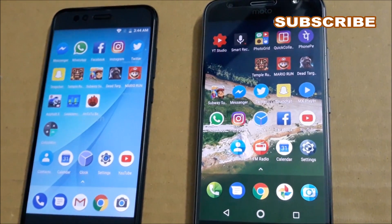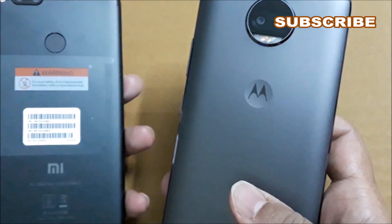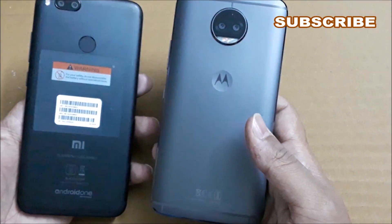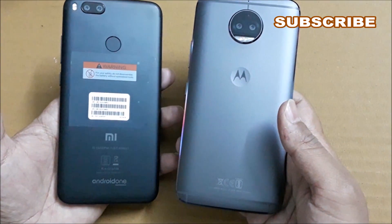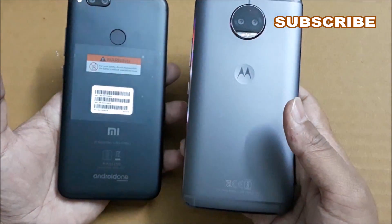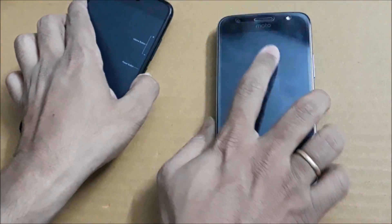Hey guys, welcome to the channel. In this video I am going to do a full comparison of Xiaomi Mi A1 and Moto G5S Plus. Both phones are the latest from their manufacturers. The Mi A1 is a collaboration between Xiaomi and Google, and this is Moto's latest phone, the Moto G5S Plus. Both phones sport dual cameras at the back.